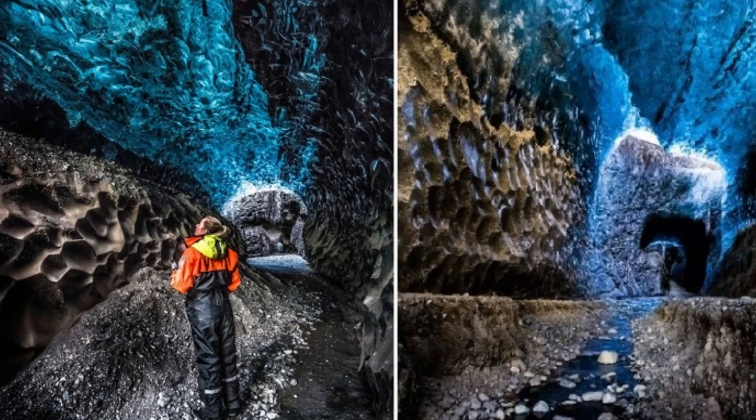The ice caves are constantly changing, so each visit will be unique. They are affected by melting ice, wind, and temperature, which create new ice formations and change existing ones. Caves in the glacier are formed every year during periods of melting and freezing, so each cave in each particular year is absolutely unique — like a fingerprint.